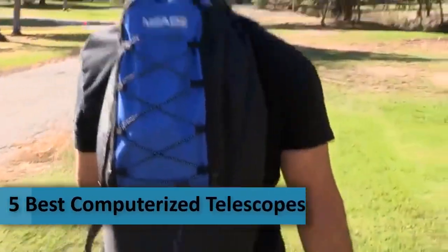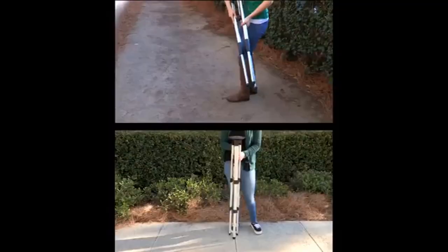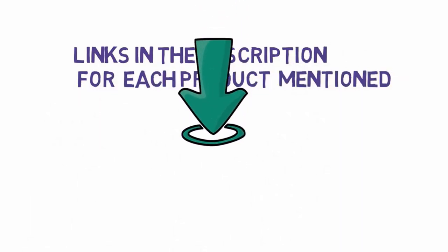Are you looking for the top 5 best computerized telescopes? In this video we will look at some of the 5 best computerized telescopes. Before we get started with our video, we have included links in the description, so make sure you check those out to see which one is in your budget range.